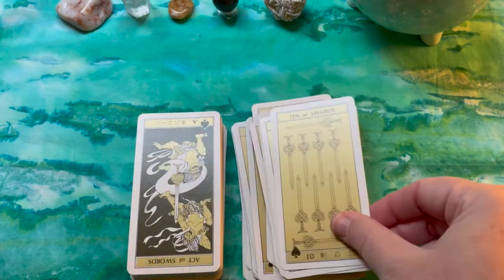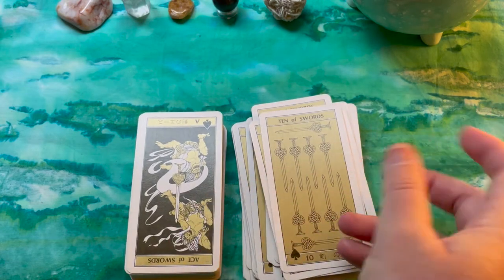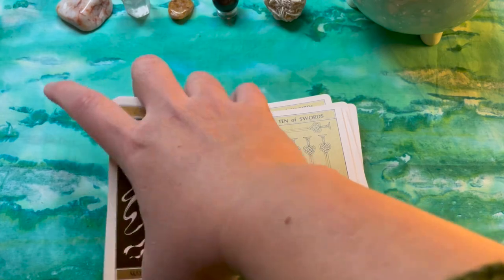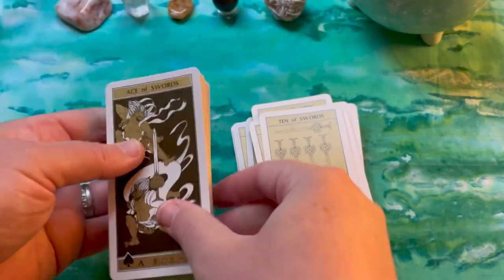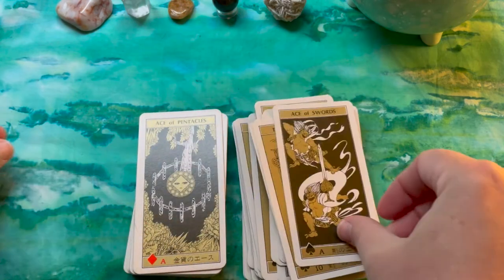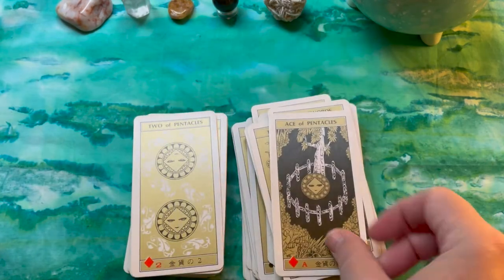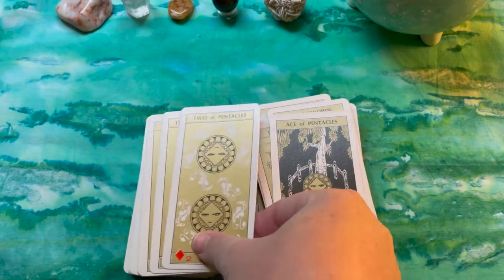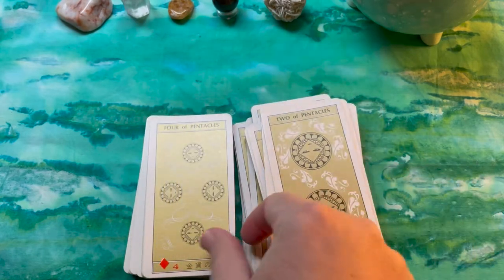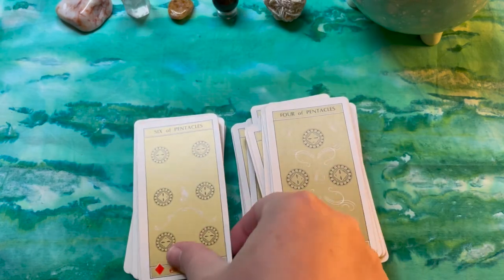I don't know the full story — if you do, please let me know in the comments below. It's possible that artist Mineo Maya was influenced by Midori Yamada to create a deck of his own.